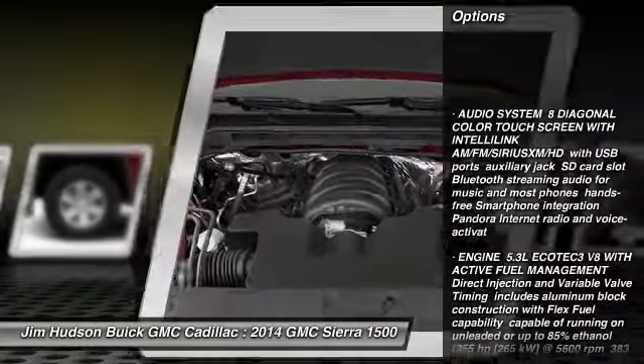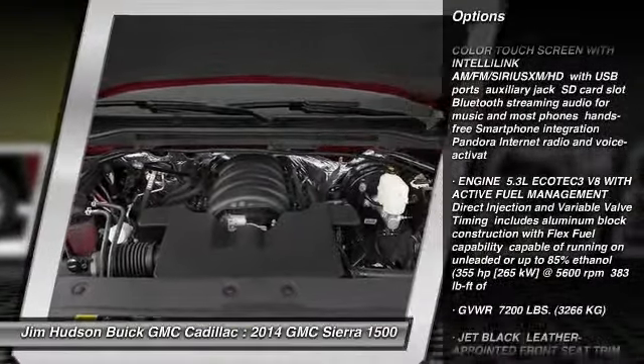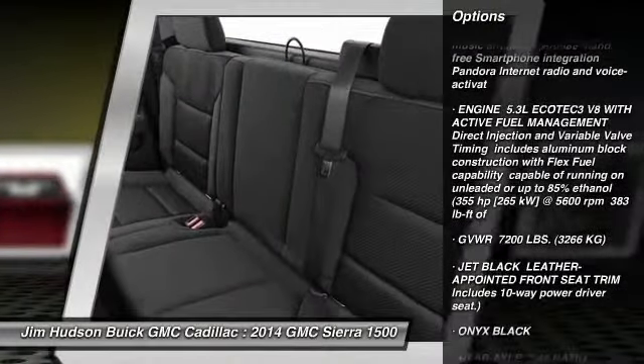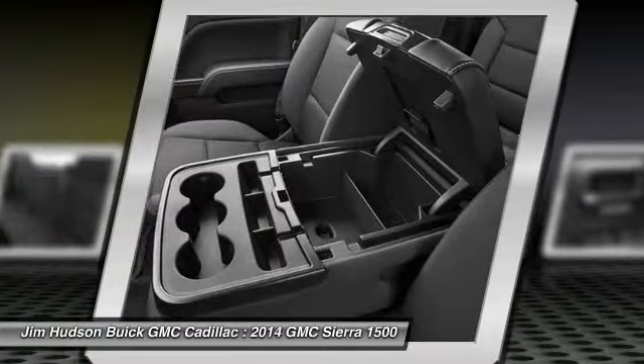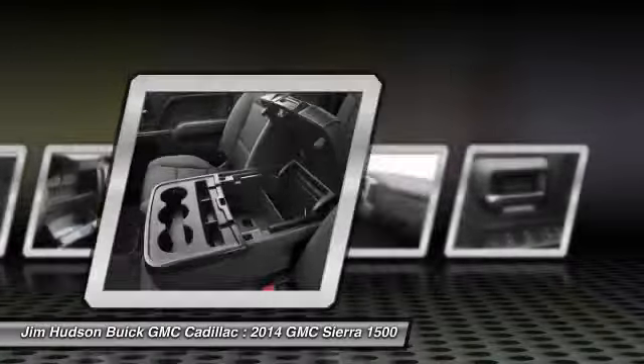Traction control, stability control, steering wheel audio controls, anti-lock braking system, air conditioning, adjustable steering wheel, power steering, driver airbag, keyless entry, cruise control.